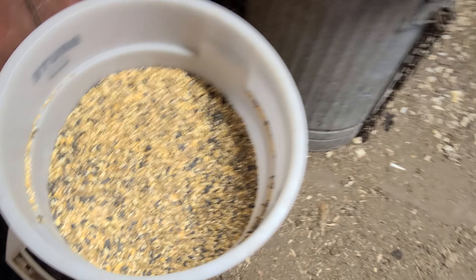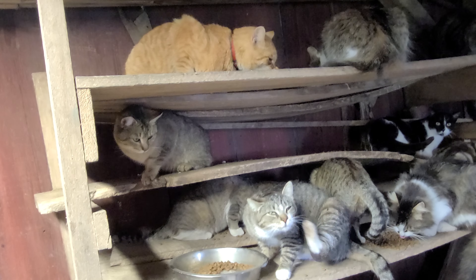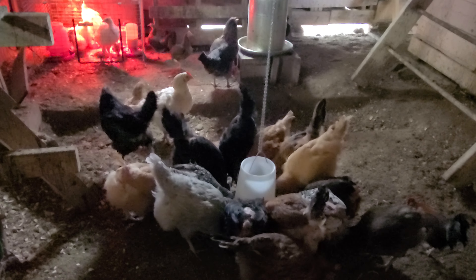I got some American Bresse — that's B-R-E-S-S-E. They are one of the only chickens that has marbled meat. They claim to be the world's best tasting chicken, and chicken normally doesn't have marbled meat, so that's very cool. I got four and she gifted me two extra, so I'm very excited. If I end up with one rooster and a bunch of hens, I can breed them and hatch my own American Bresse, which would be awesome.